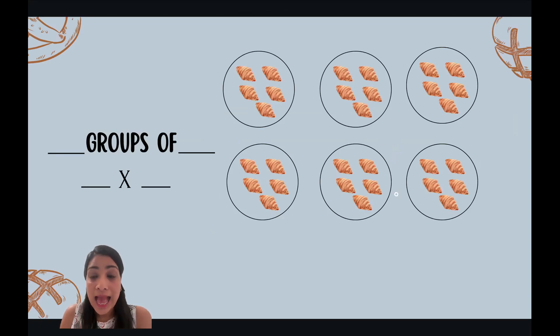Let's practice. What do you see? How many groups are there? Six groups. And where will we write it? On the left. So six groups of how many muffins? Five. Six times five.